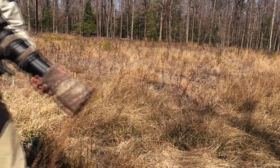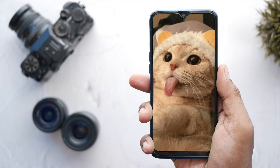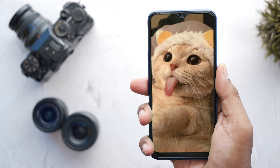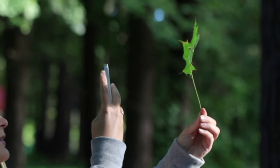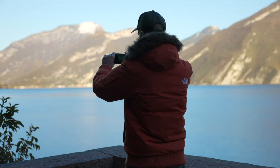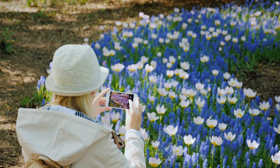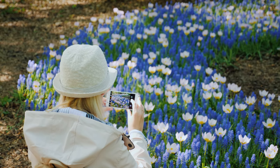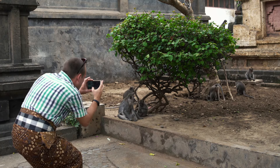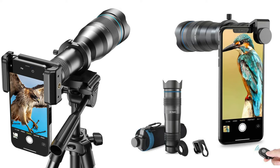First, you have to pick the right gear. If you have a smartphone, which you probably do, you already have a head start. Back in the old days, phones took potato-quality photos, but now they rival low-budget cameras. With phone cameras becoming more advanced, the playing field for photographers is finally leveling out. To get started as a photographer, you don't need a fancy, expensive camera anymore. There are even telephoto lenses for smartphones.